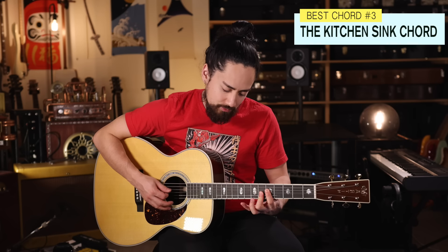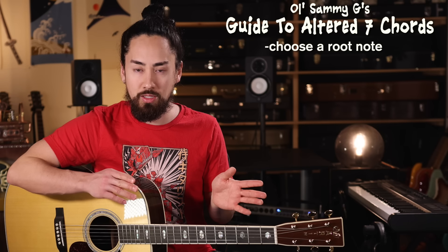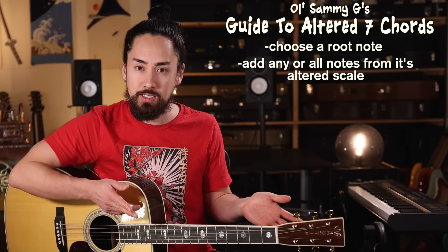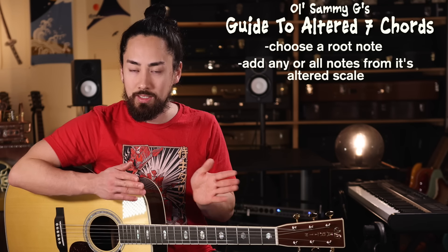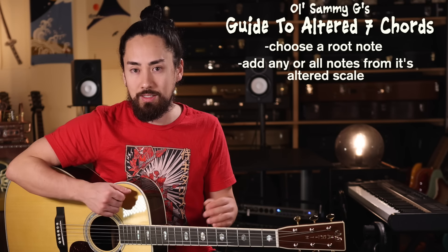Moving on, we have the kitchen sink chord, also known as the dominant seven altered. Sounds like this. What you do is pick a root note and then add any or all the notes from its respective altered scale. You can add anything to it except the kitchen sink — it's a weird saying, I didn't invent it.